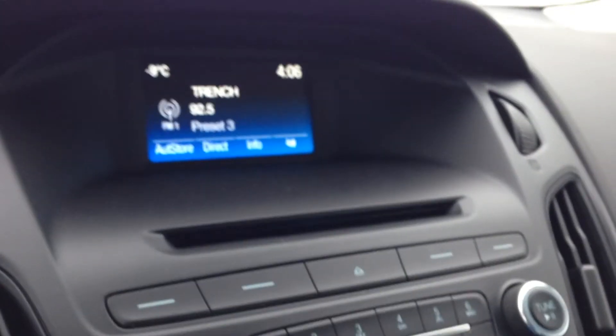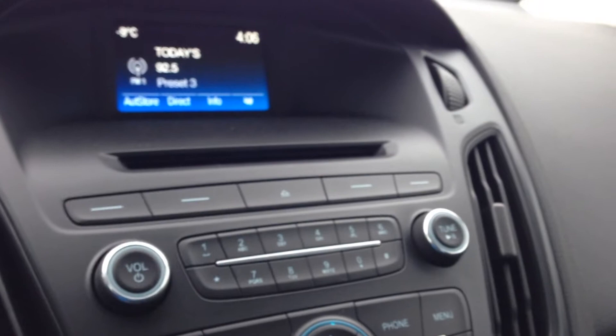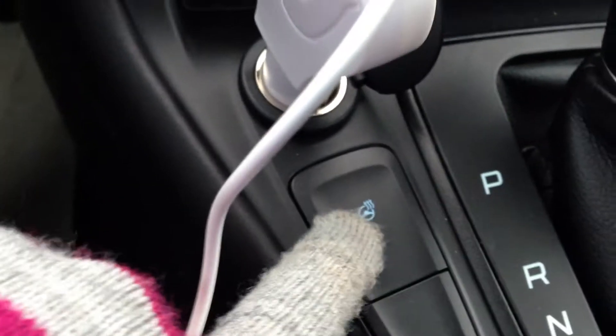Over here on your Microsoft Sync stereo you have AM/FM stereo, CD player, USB and auxiliary outputs, air conditioning and heat with heated passenger and driver's seats, as well as a heated steering wheel.